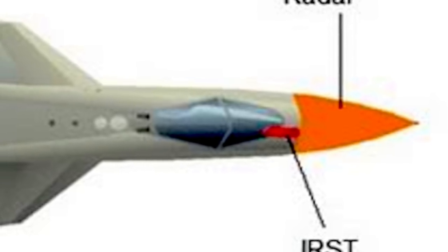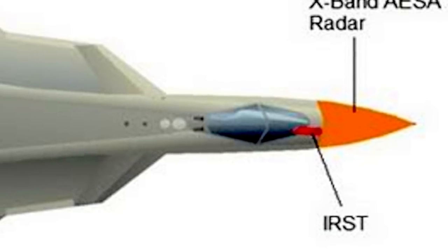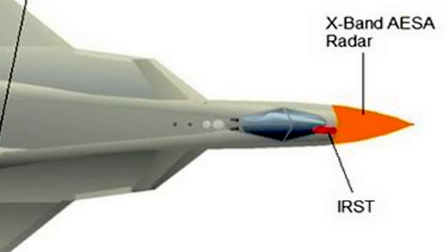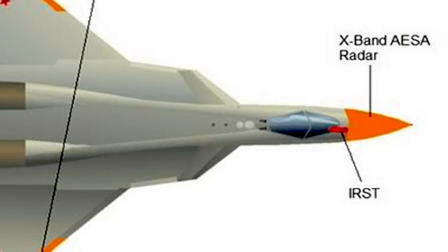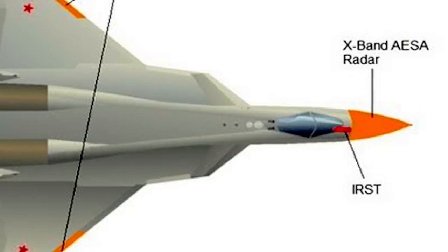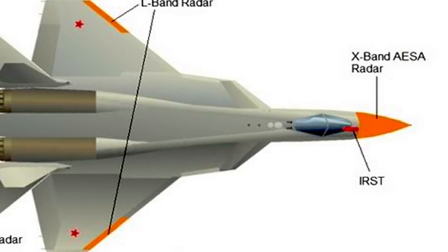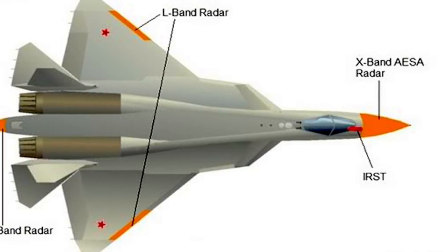The N-036 Belka radar system for the Su-57, developed by the Tikhomirov NIIP Institute, consists of a main nose-mounted X-band AESA radar, two smaller X-band AESA radars mounted on the sides of the forward fuselage, and two L-band arrays on the wing's leading edge extensions — providing 360-degree coverage. With its onboard Belka radar, the Su-57 is speculated to have the ability to detect stealth aircraft and track over 10 targets simultaneously. The Su-57 also houses an Infrared Search and Track (IRST) sensor at the base of its windscreen, providing another option to detect enemy aircraft. IRST sensors can track objects like an aircraft by their infrared signatures.